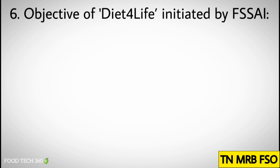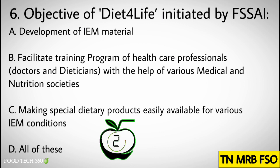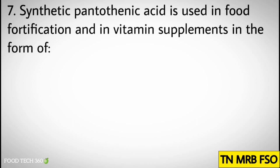Question number six: Objective of 'Diet for Life' initiated by FSSAI. Options: A) Development of IEM material, B) Facilitate training programs of healthcare professionals with the help of various medical and nutrition societies, C) Making special dietary products easily available for various IEM conditions, D) All of these. Correct answer: D) All of these.